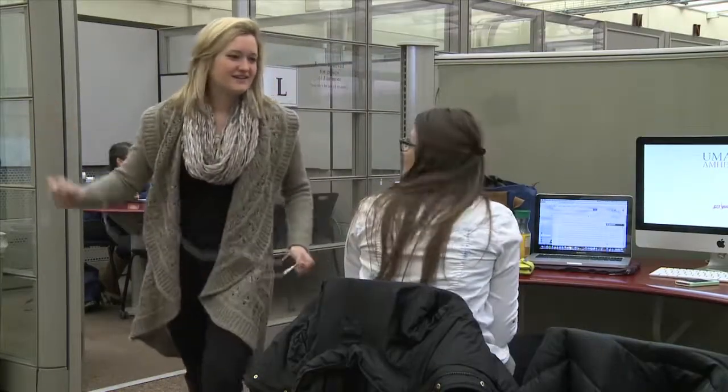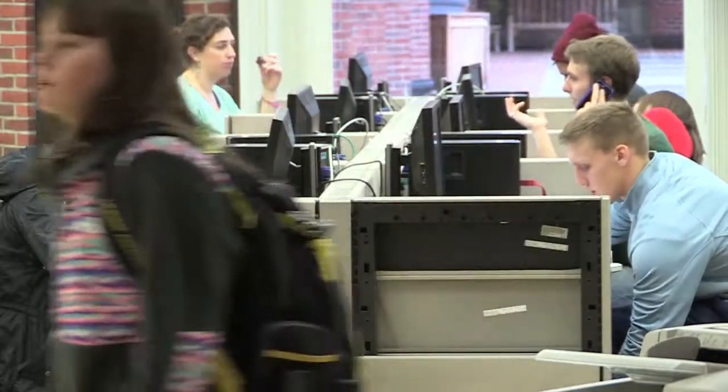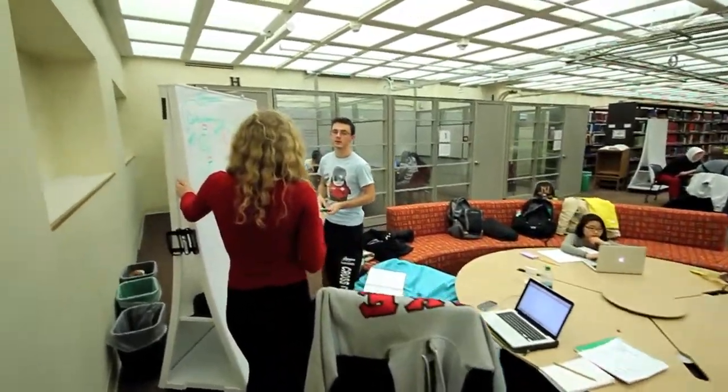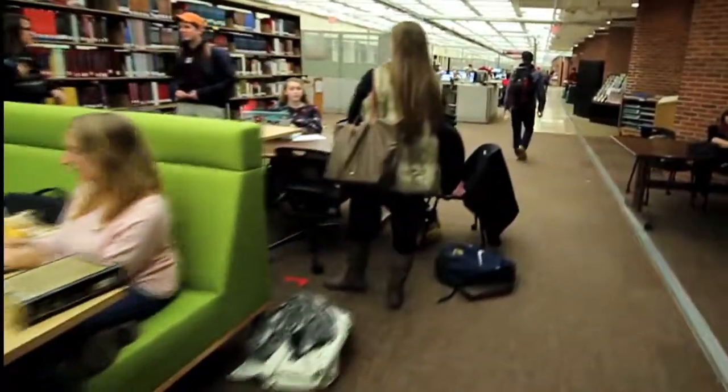Welcome to the Learning Commons, the busiest place on campus. Students come here to work individually, in groups, and with a variety of innovative technology and access to services. Over the next few months, we have exciting plans for this space to increase the type of technology available, as well as the flexibility of learning environments to support student success.